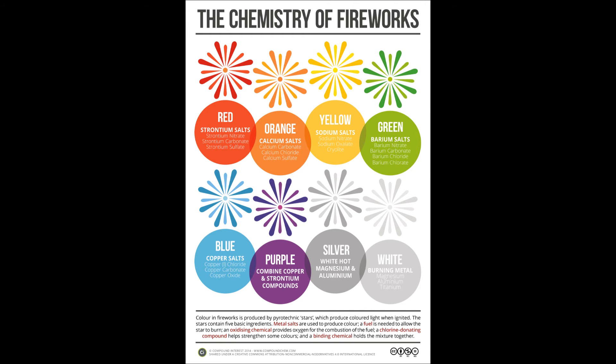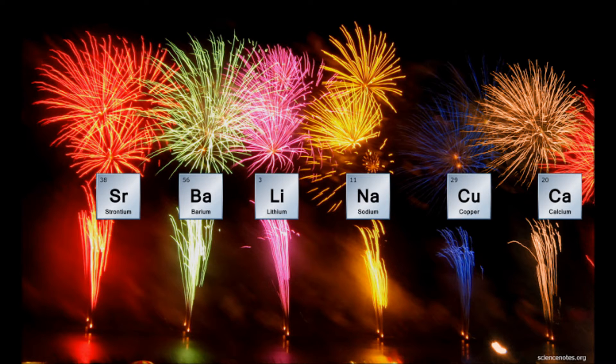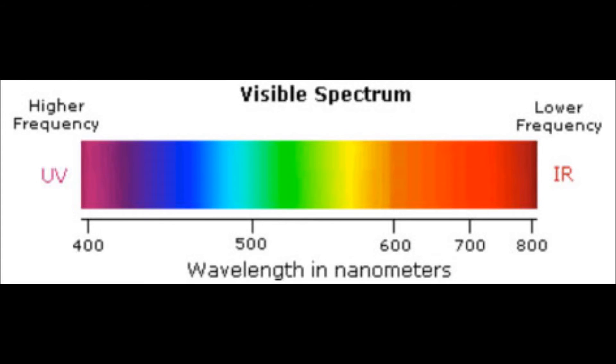Different elements and compounds are used in fireworks to produce different colors. Each element or compound emits a different wavelength when it explodes, so a huge variety of colors can be made, such as the ones shown in this picture. According to the visible spectrum, the smallest wavelengths produce violet colors and the largest wavelengths produce red colors.